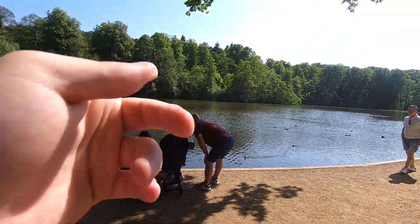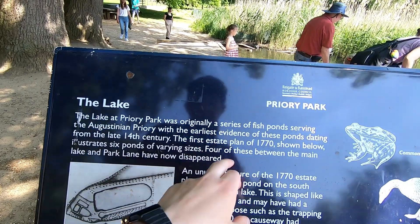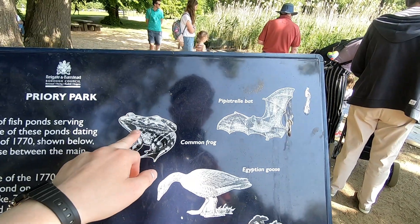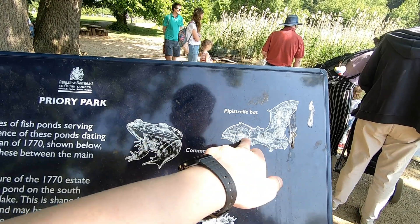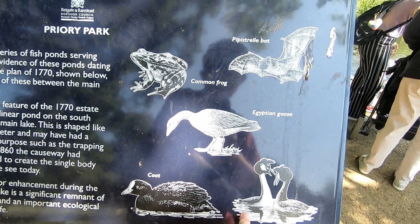Here we are — Priory Park, the pond, the lake. Priory Park was originally a series of fish ponds serving the Augustinian Priory. Common frog, ducks and a goose, a coot, and a great crested grebe.